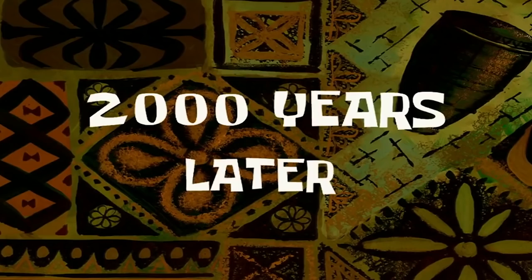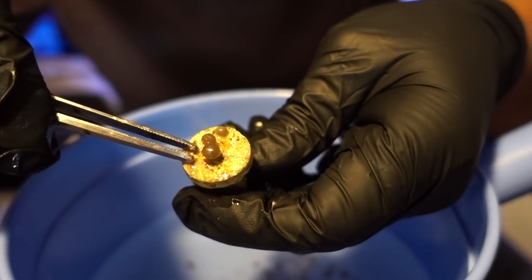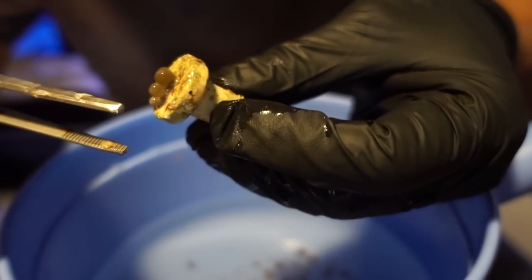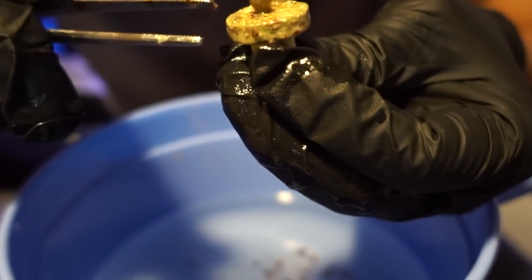Two thousand years later — alright, here it is, nice and clean. So before, the GSP was growing on the frag plug and irritating the polyps so they weren't even opening fully. Now hopefully they will be opening fully again and start spreading.